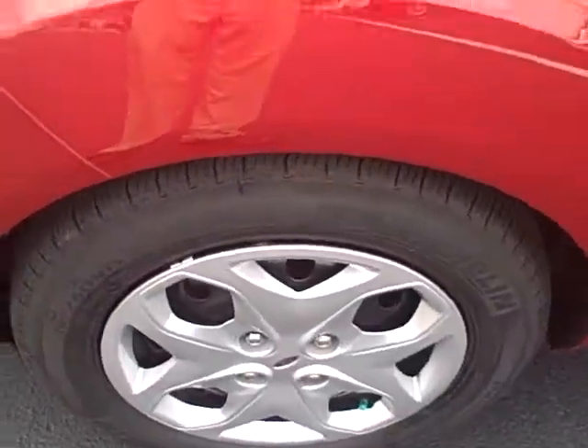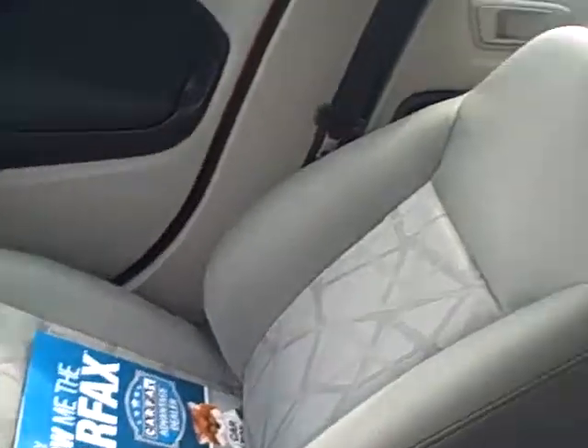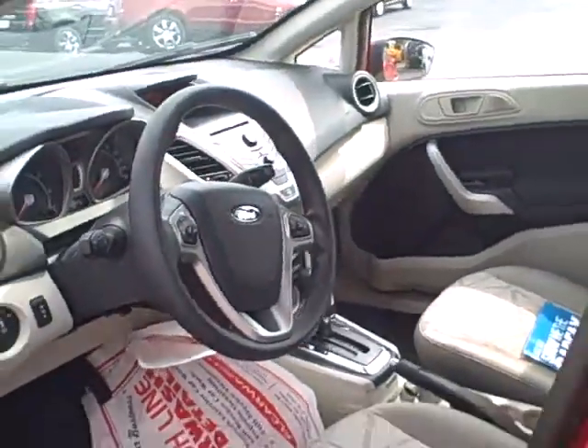You can see it has the 16 inch wheels on it. Take a look inside here — it's got the kind of sporty cloth inside. Automatic, cruise, tilt, CD player. Nice radio inside these cars.